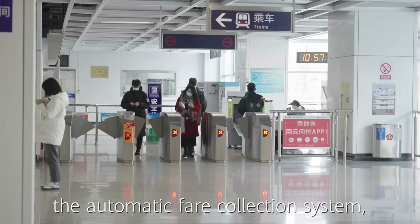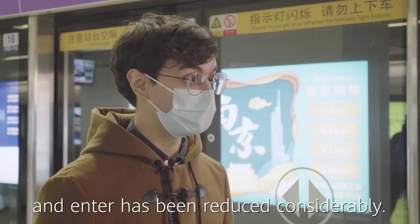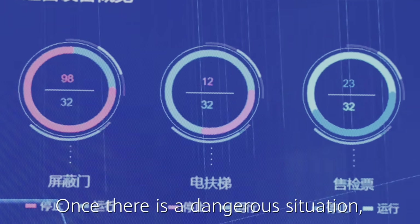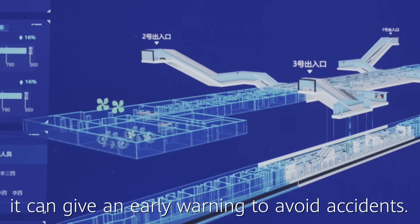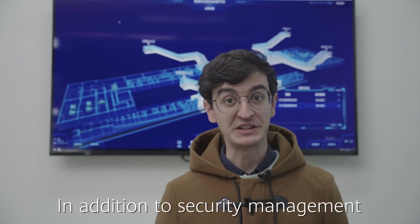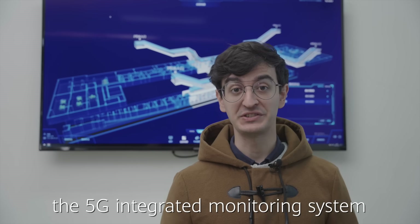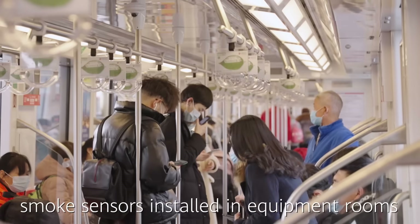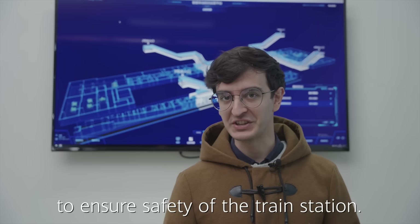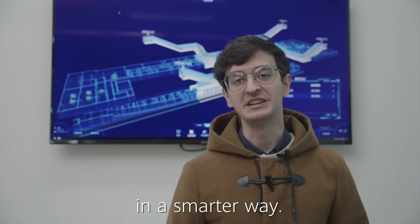There are also many other 5G applications in Nanjing Metro. After the upgrade of the automatic fare collection system, the time for passengers to scan the code and enter has been reduced considerably. Escalators are connected with the 5G network — once a dangerous situation arises, it can give an early warning to avoid accidents. In addition to security management and monitoring of train cars, the 5G integrated monitoring system also connects with smoke detectors installed in equipment rooms to ensure the safety of the train station. Nanjing Metro is supporting the daily operations of the city in a smarter way.